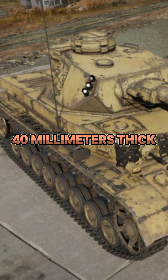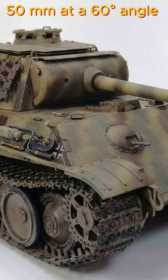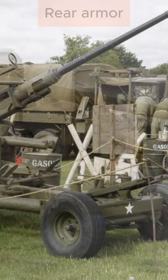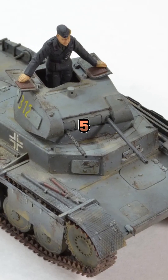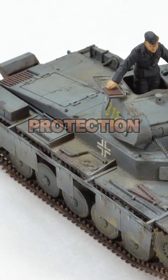Side armor was 40mm thick, later 50mm at a 60-degree angle. Ausf. G rear armor: 40mm, sloped at 60 degrees. Schürzen 5mm side skirts were introduced for additional flank protection.